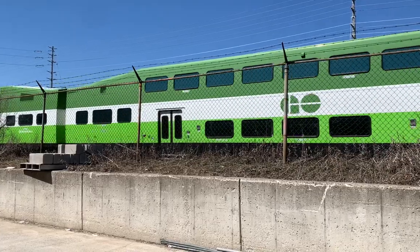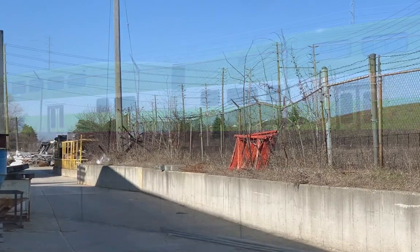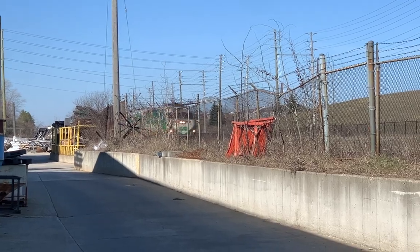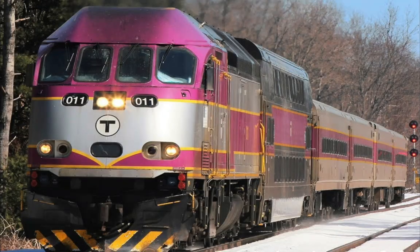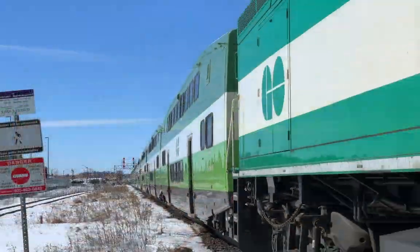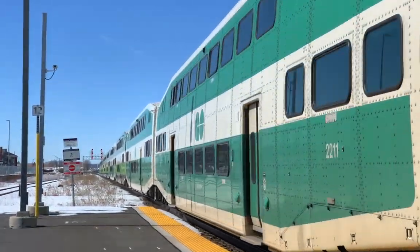In 2005, Go Transit decided to switch from the boxy design to a more aerodynamic design. They contracted with Motor Power Industries, or MPI, to build 27 new MP40PH-3C locomotives in order to expand its fleet and begin replacing the F-59PHs, which were nearing 20 years of age. The model had been tested by Chicago's Metra Commuter Rail Service and Boston's MBTA. The MP40's streamlined design with a curved nose, swept-back windows, and a full-width cab gave the Go Train a sleek new look, which Go Transit's paint scheme enhanced.